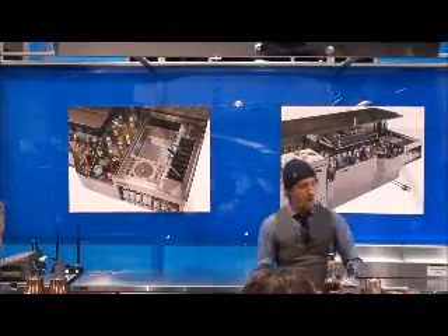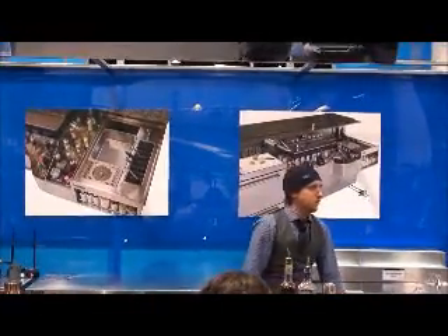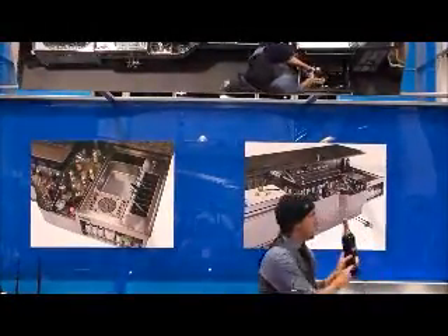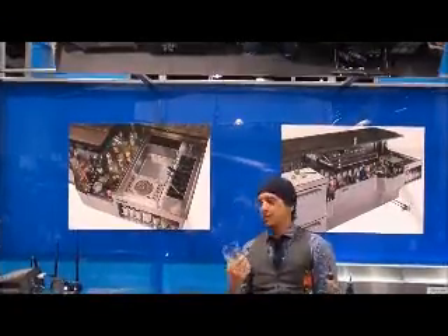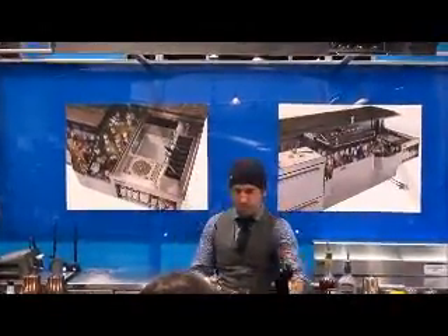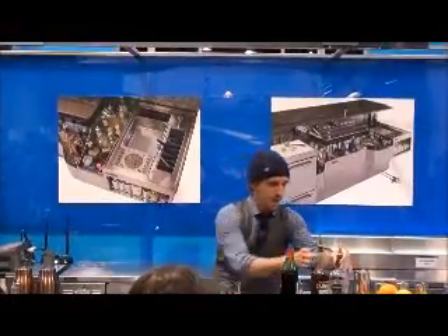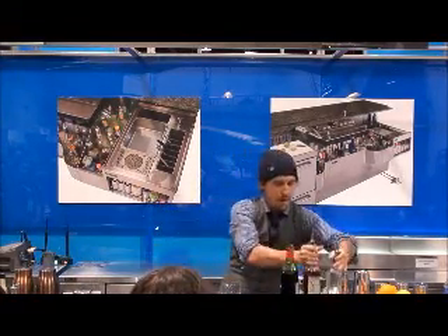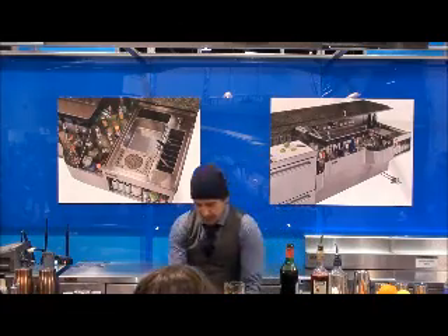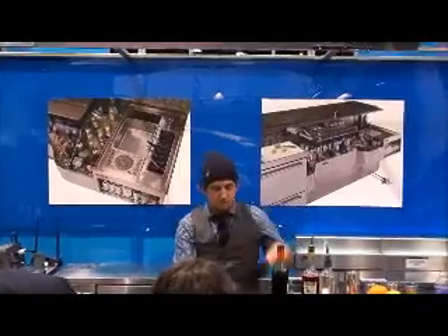So what did we do? Underneath our drain board — with an option of poly cutting board — we put two low-temperature refrigerated drawers. The bottom one: chilled Vermouth as it should be. So now I can make this delicious gorgeous little cocktail. We'll put in equal parts of Sweet Vermouth, Plymouth Gin from England, and Italian Campari.